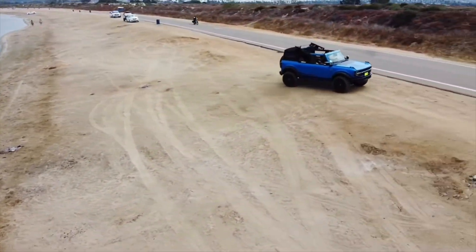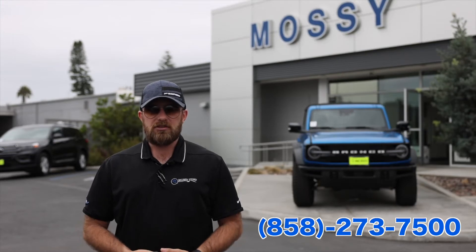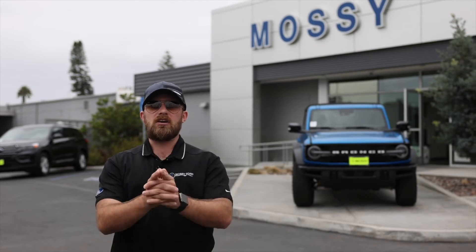So come on down, come take it for a test drive, come check it out. Our number is 858-273-7500. We are at 4570 Mission Bay Drive. Come see it soon.